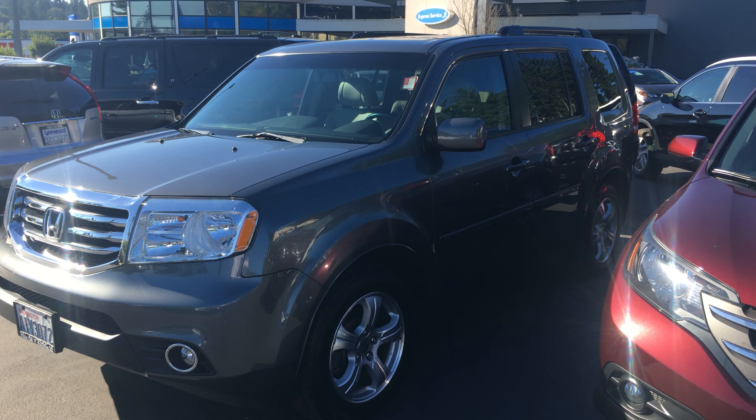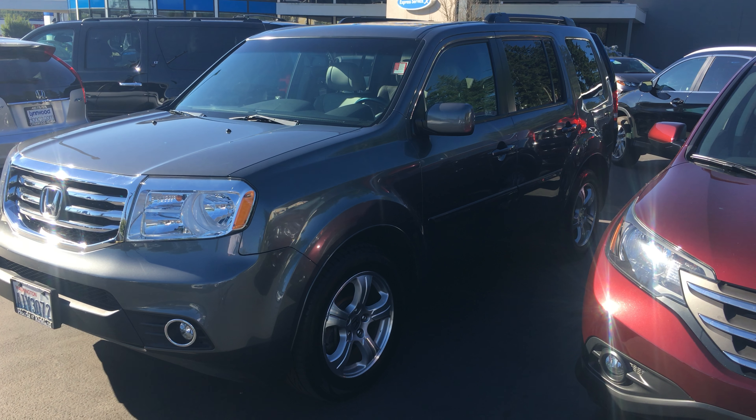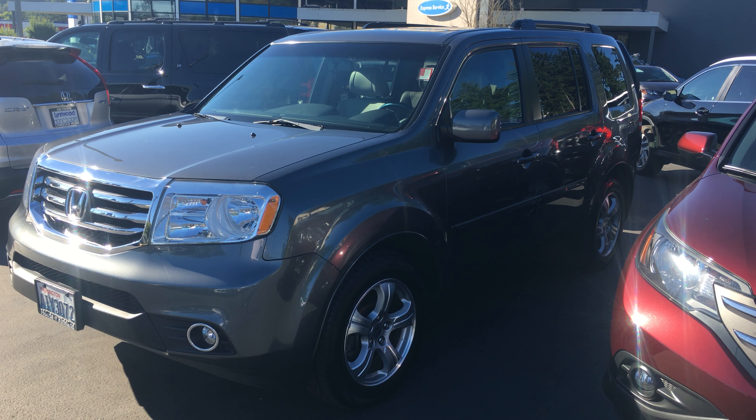I'll send this your way shortly via text and then we can set up a time for you to come take a look at the car. Until then, have a great day and drive safely. Bye-bye.